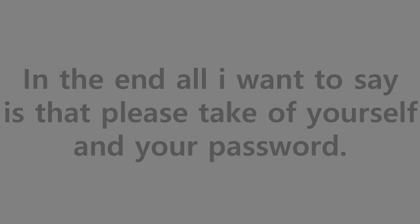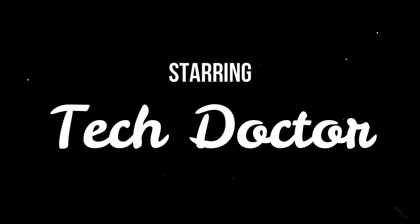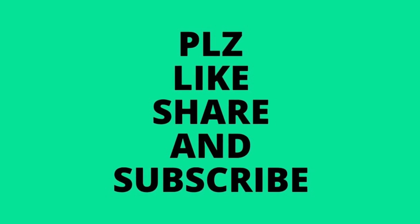In the end, all I want to say is please take care of yourself and your password. Please tell me which is your favorite part of this video, do subscribe and like it, and let me know what you want me to make in the next video. Thank you.